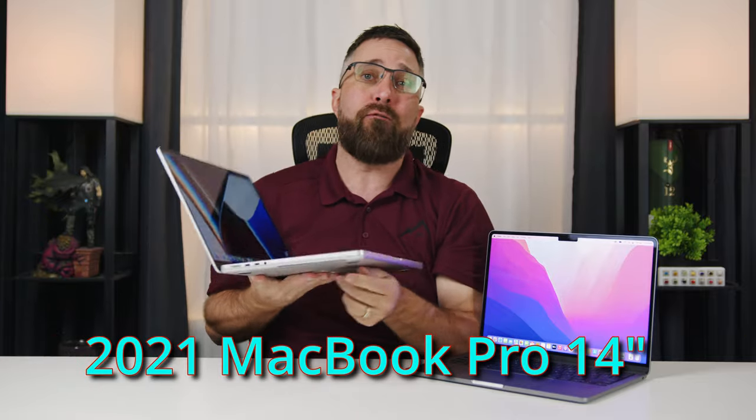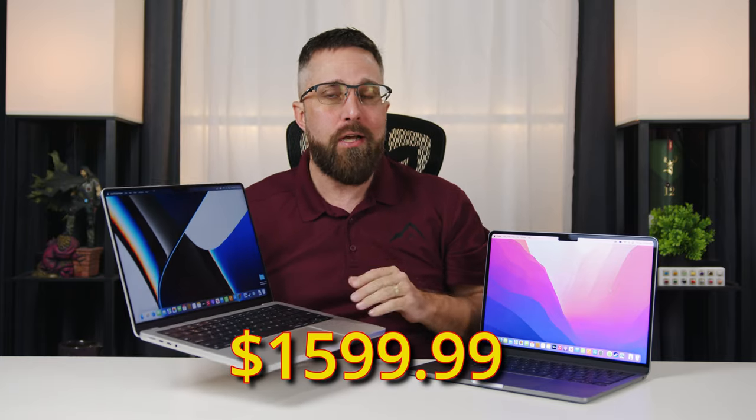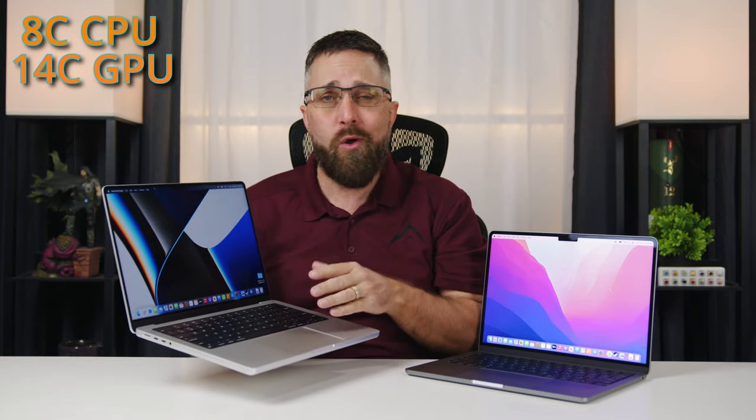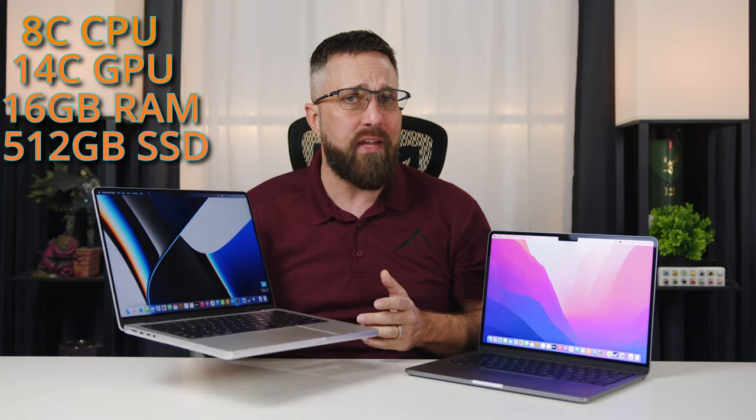But then two days later, Best Buy and some other retailers put the base model 14-inch MacBook Pro on sale for the same $1,599. So I got the 8-core CPU, 14-core GPU M1 Pro with the same 16 gigabytes of unified memory and 512GB SSD. Now one of these is a gift for my wife, but she doesn't need two MacBooks — which one do I keep? For the same price, which is the better buy? Let's do some testing and find out.